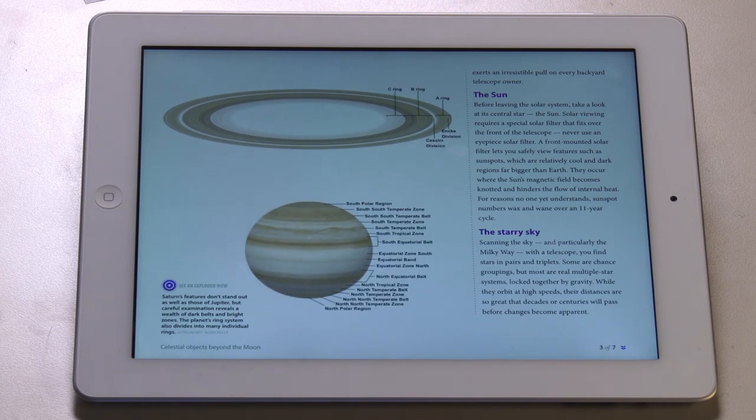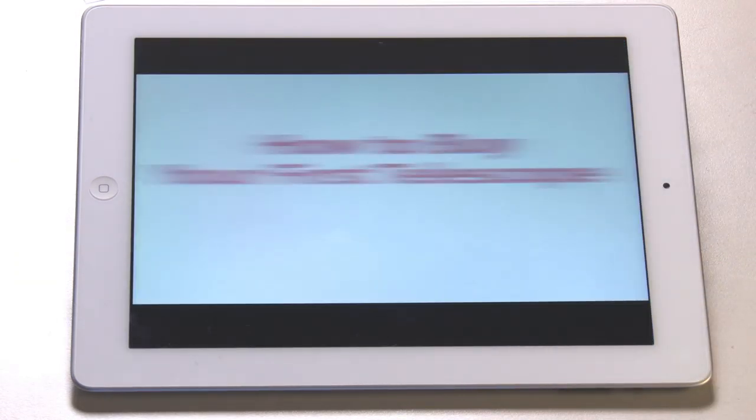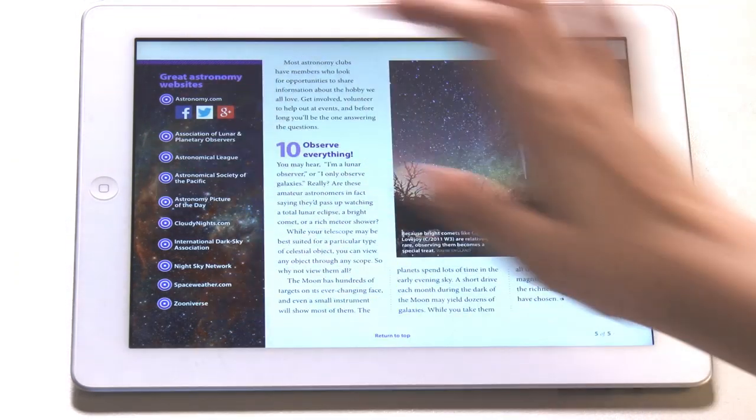The Discover Astronomy app even contains a key to the many features of Saturn, galleries of deep sky objects to check out, tips for buying your first telescope, and tons of helpful observing references.